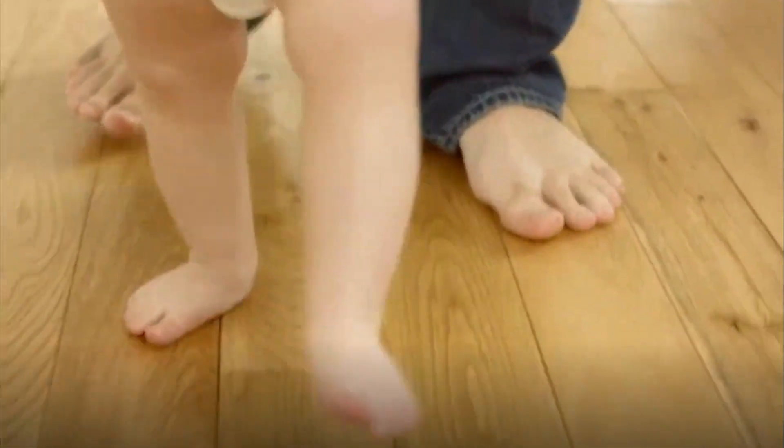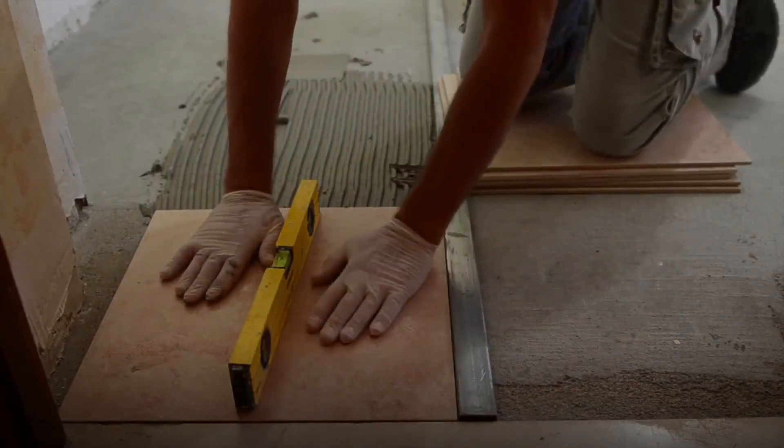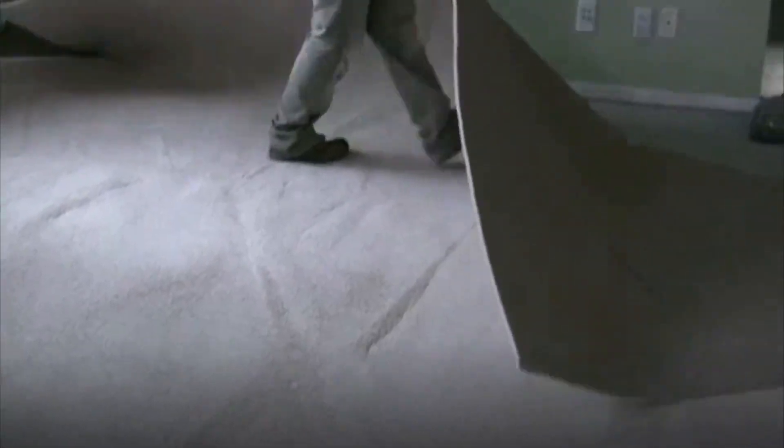To create a floor that's both beautiful and durable takes a strong back and a skillful eye. Flooring installers and tile and marble setters tackle the job, laying and finishing carpet, wood, vinyl, and tile.